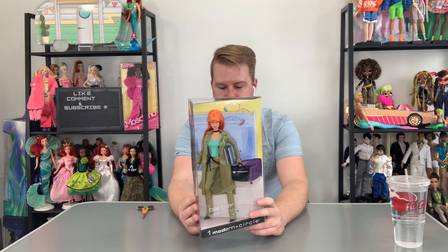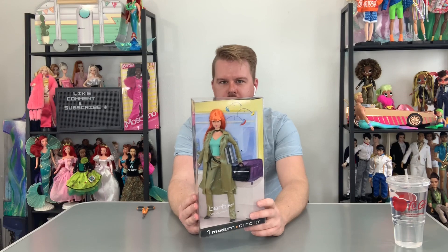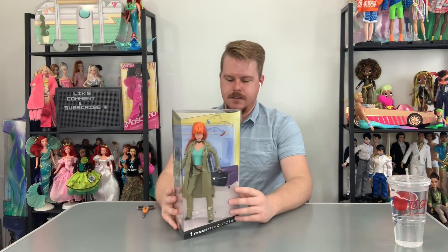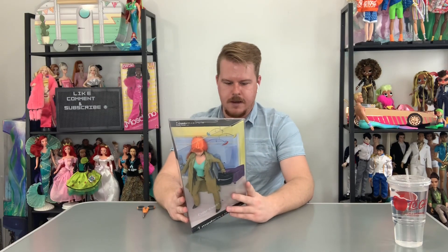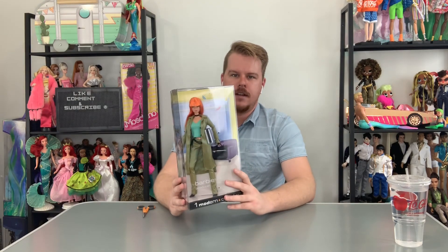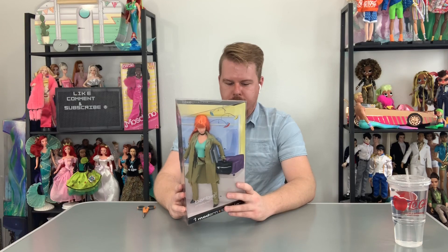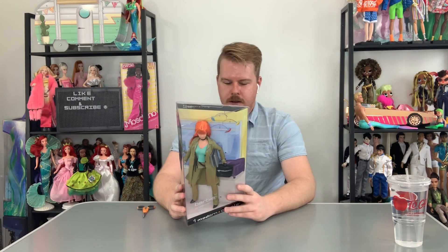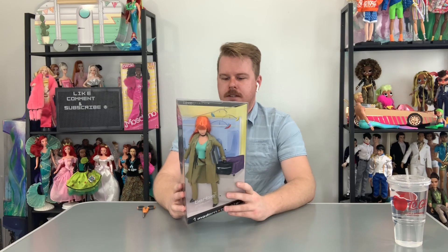These dolls are awesome — they have this mid-century-looking architectural theme to them, and even the box is in a weird triangle shape angle, which I love. This is the Barbie from it — she's not blonde. Barbie volunteers on weekends as a museum docent and enjoys Sunday reading with the morning paper with her cat on her lap.